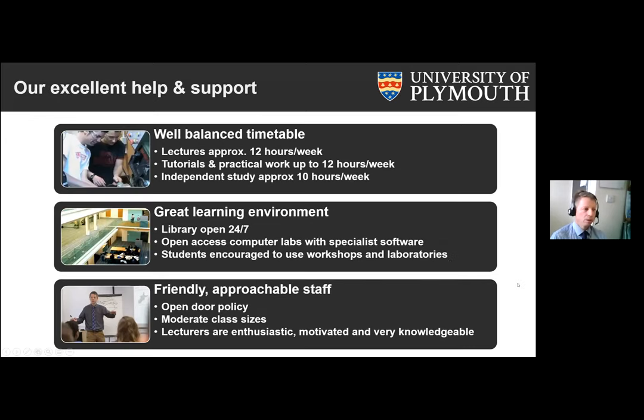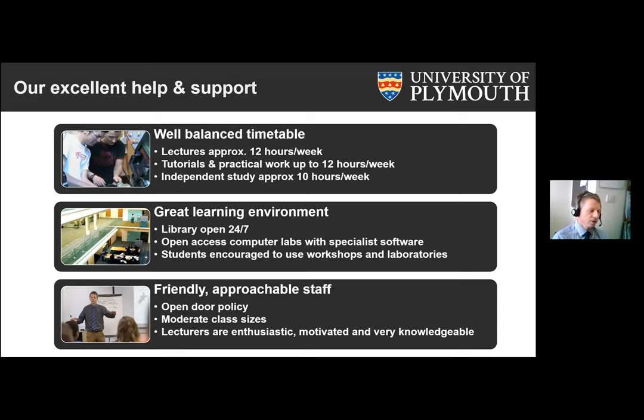A lot of these slides were actually put together by students. I prepared parts of this presentation a few years ago during a field trip, and asked the students what they thought was special about our university. They said they really like the good balance within our timetable — a good mix of lectures, tutorials, practical work, and independent study. We have a really supportive learning environment: a library accessible at all times, open-access computer labs available on campus or remotely, and students are actively encouraged to use our workshops and laboratories.